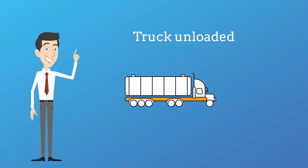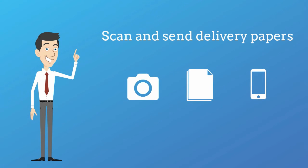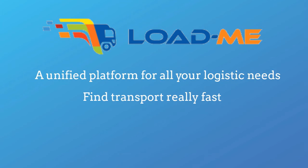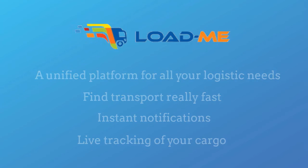When the truck reaches the destination and the cargo is unloaded, the driver will scan and send Steve the proof of delivery. Loadme offers a unified platform for all your logistic needs — one place where you can track and manage all of your cargo.